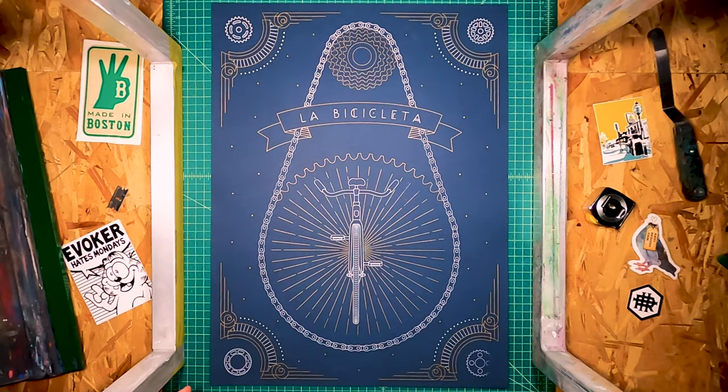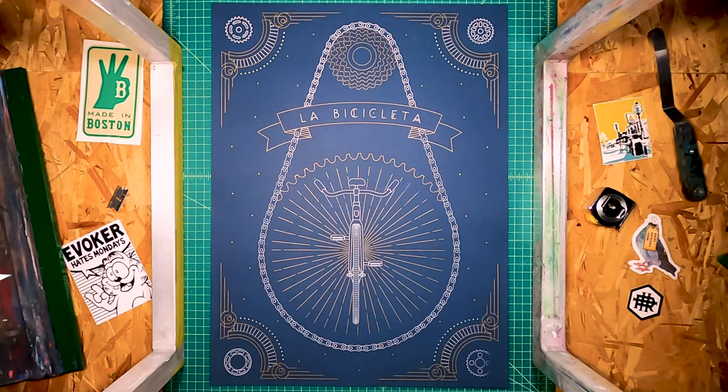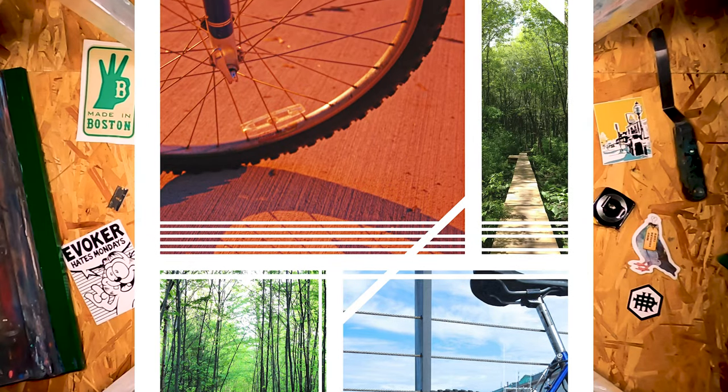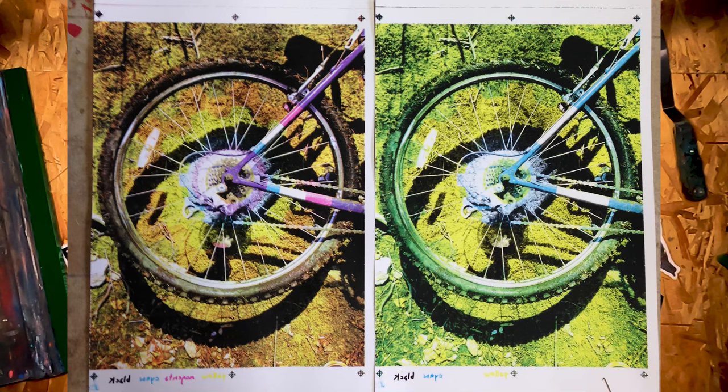This is a beautiful print. We did a couple of different editions of this for my friend Sophie Greenspan. I believe these were made for a project called Art Crank — a traveling art show where all of the artwork was created by local artists and printed by local printmakers, and the artwork was bike themed. This was done with water-based ink and metallic gold.